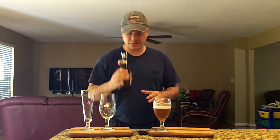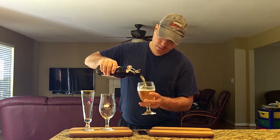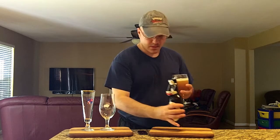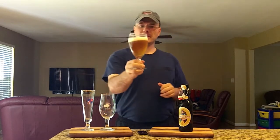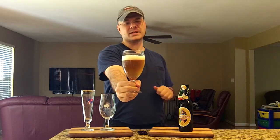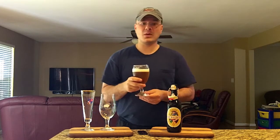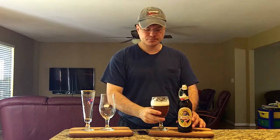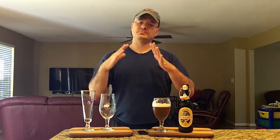Let's see if we get some cloudiness if I swirl this and pour it. Yeah, it's clouded up a little bit. If I wipe the chill haze off, you can see it's clouded up — the sediment was down at the bottom like a wheat beer. You could maybe pour this like a wheat beer. Let me get one final taste. That's really easy to drink, and it tastes like the combination of a Pilsner and a wheat beer in a lot of ways.